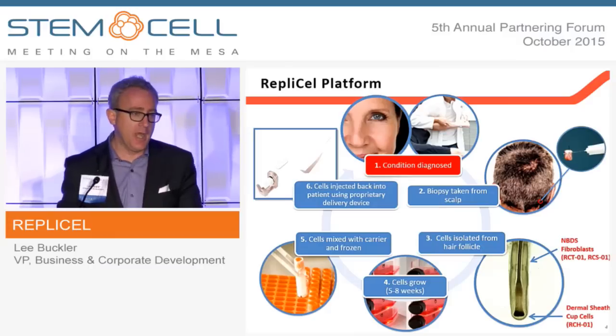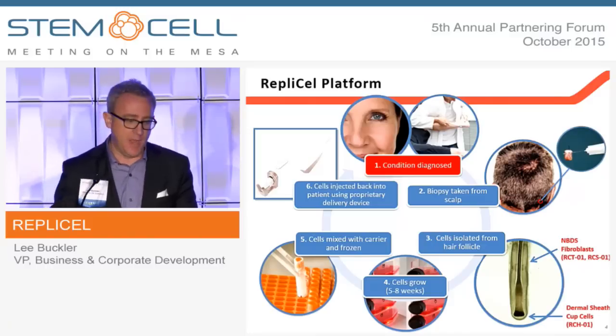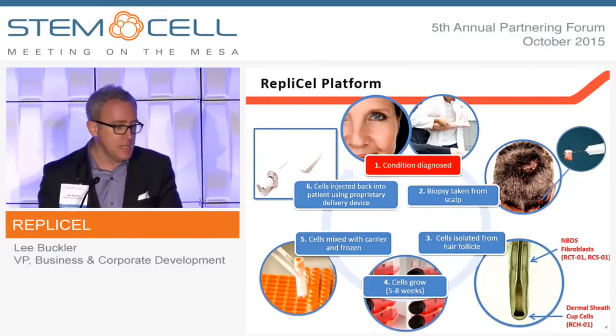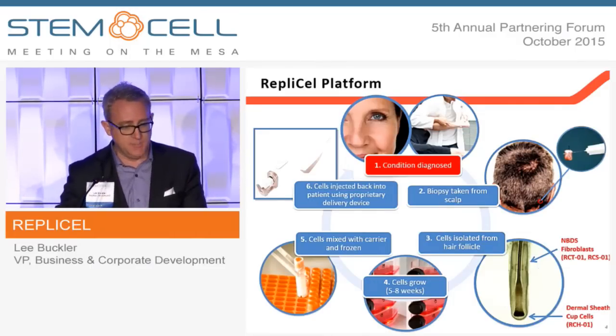In the published literature and in our hands, it's three to five times more expressive of type 1 collagen than any other fibroblast in the human body, and that's what we expect it to do in the places where we put them. It's a simple cell expansion play — we expand the cells over four to six, five to eight weeks, depending on the product we're looking to manufacture.